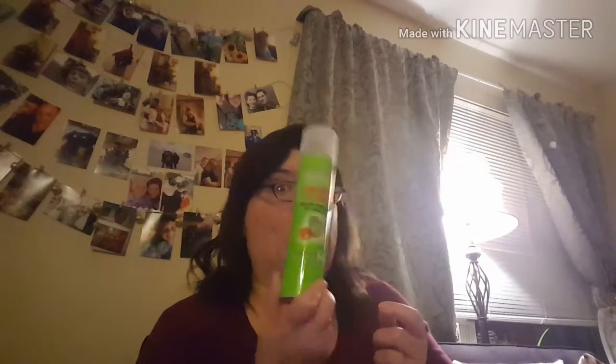My other favorite one is the Garnier Fructis Volume Extend Instant Body Fire Dry Shampoo. When I want some body in my hair and a little more oomph, I use this one. It's for fine or flat hair and it smells really good too. This one I've had for about six months now and it's lasted me quite a long time.